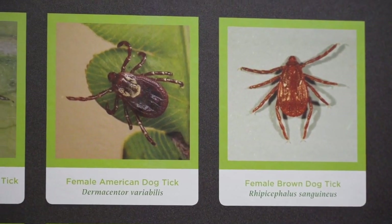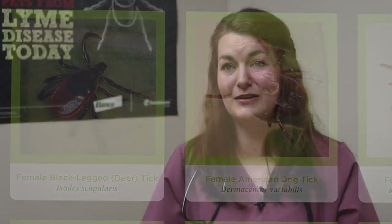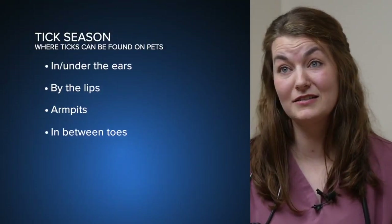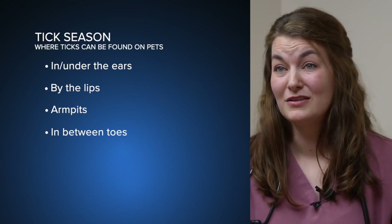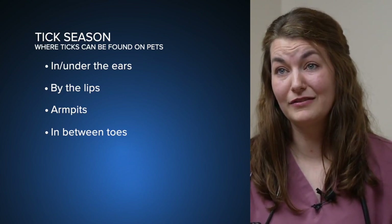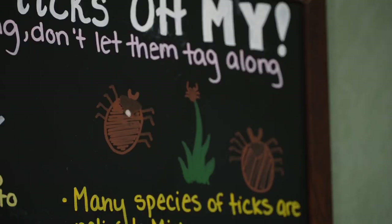The ticks are coming out, and they can latch on from head to toe. They can be anywhere on the pet — in the ears, under the ears, by the lips, in the armpits, in between the toes. So a good once-over is definitely a good place to start. Veterinarian Rachel Peterson says those simple checks can help prevent ticks from spreading harm and disease.